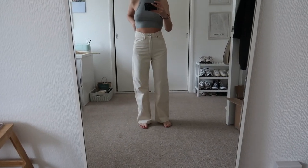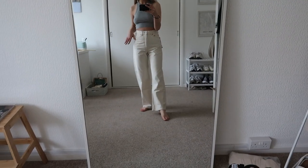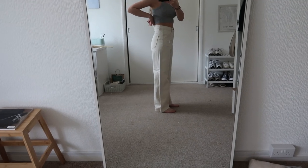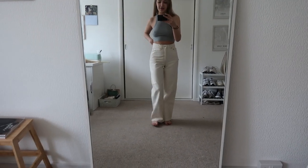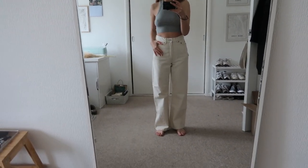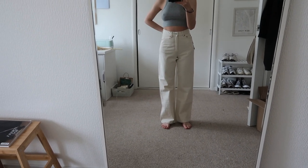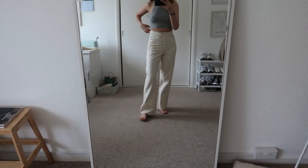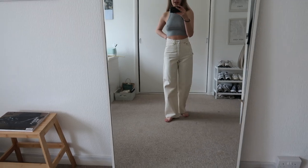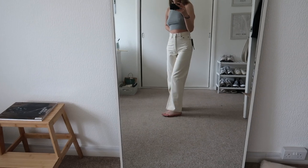So these are some cream wide leg jeans — they're actually from the brand Dr. Denim and I really really love them. At first I thought they fit perfectly but then I realised there's actually quite a lot of space at the back, so they're not quite tight fitting around my waist but I do really love them. The thing is it's kind of perfectly fitting in every other area but my waist, so I have a bad feeling if I was to size down it then just wouldn't fit as well everywhere else.